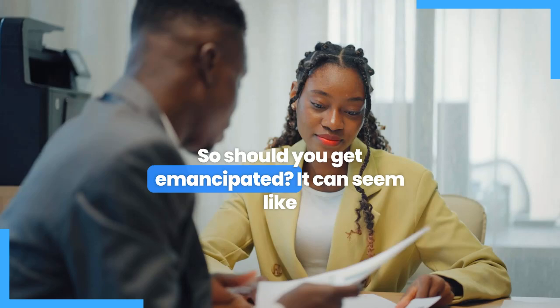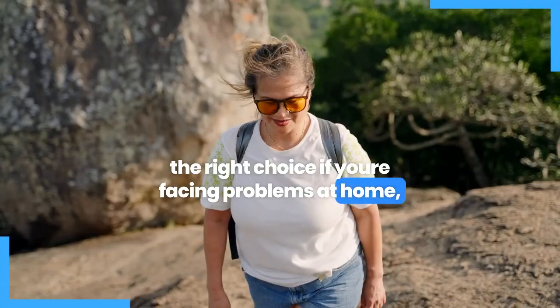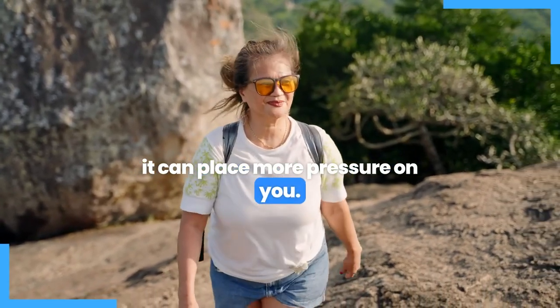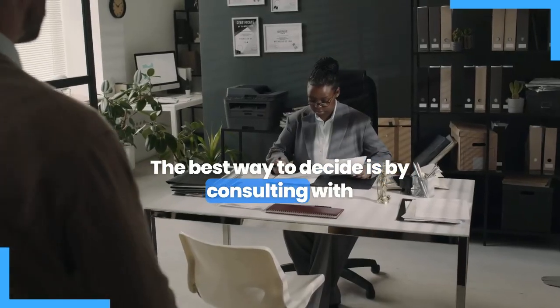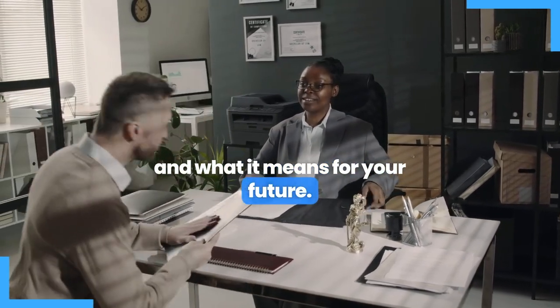So, should you get emancipated? It can seem like the right choice if you're facing problems at home, but it doesn't give you full adult rights and it can place more pressure on you. The best way to decide is by consulting with an experienced emancipation attorney who can explain the process and what it means for your future.